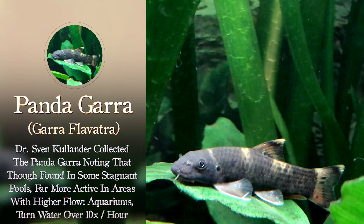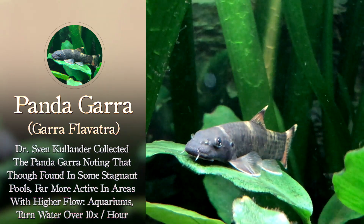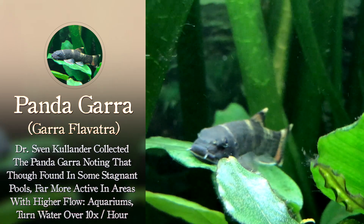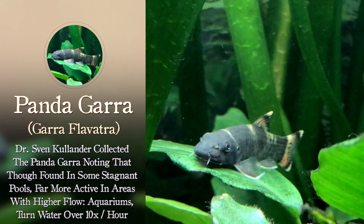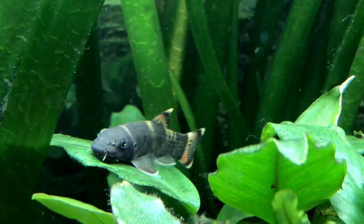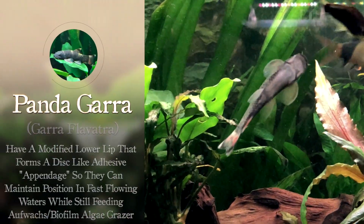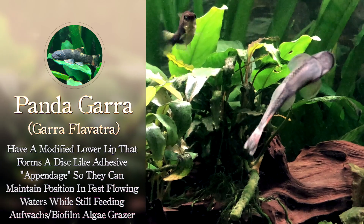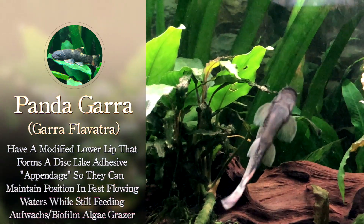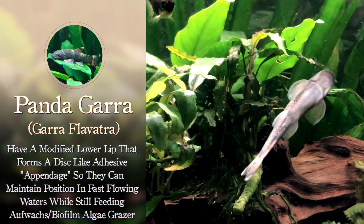A gentleman named Dr. Sven Kullander collected the Pandagara in 1998 and noted that he did find some in stagnant pools, but for the most part they're far more active in areas with higher water flow. In fact, he's recommending that in aquariums you want to have a filter that turns the water over at least 10 times an hour — they do much better and thrive in areas with flow. Part of the reason for this is their adaptations: they have a modified lower lip that forms a disc-like adhesive appendage, so they can maintain position in those fast-flowing waters while still feeding on off-glass or biofilm.